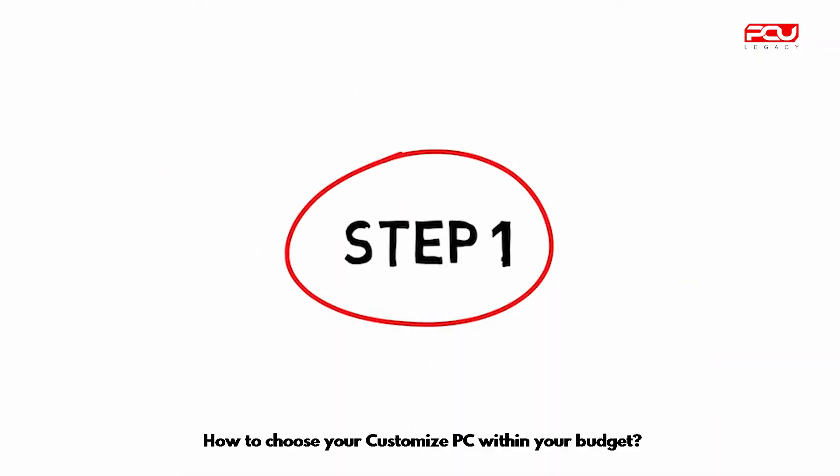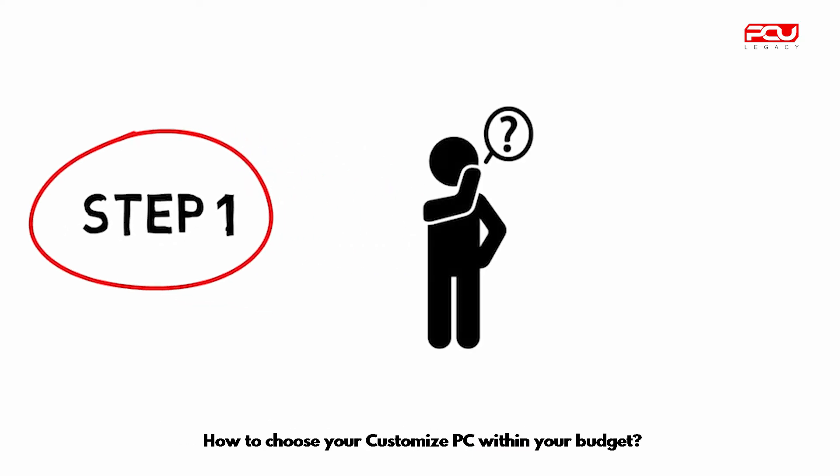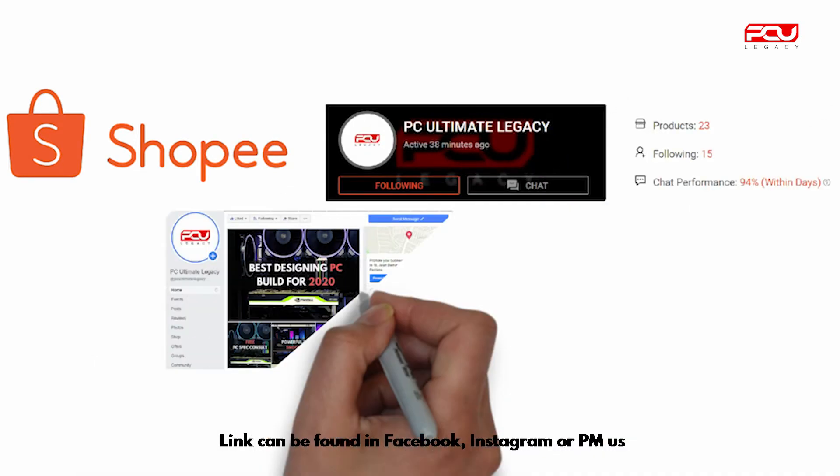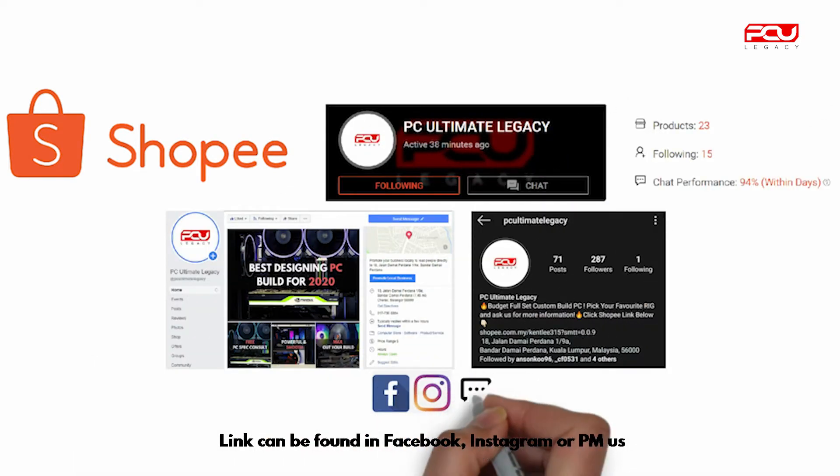Step 1: how to choose your customized PC within your budget. Login to our Shopee link. The link can be found on Facebook, Instagram, or PM us.